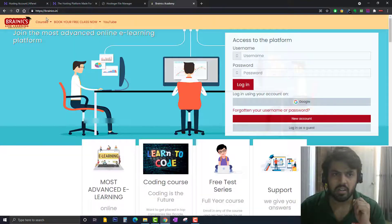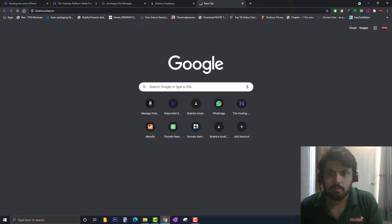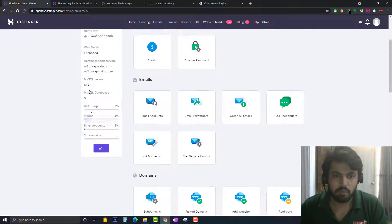My objective is to transfer all data from brynix.in to the new domain brynix-class.in without losing any data, database, or customer login details. You can see that brynix.in is working fine. If I open brynix-class.in, you can see it shows 'oops, looks like the page is lost' because there is no data in this domain currently.